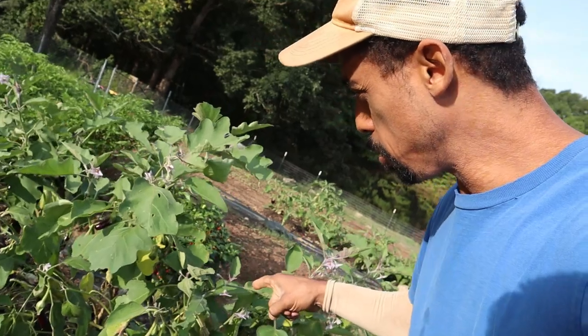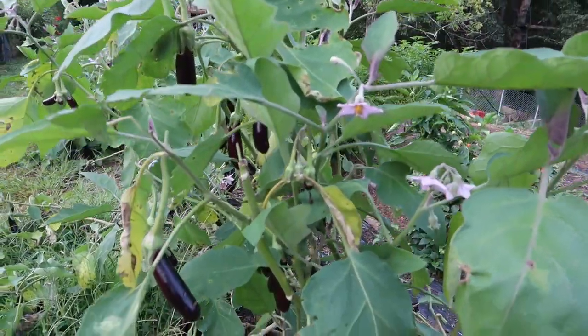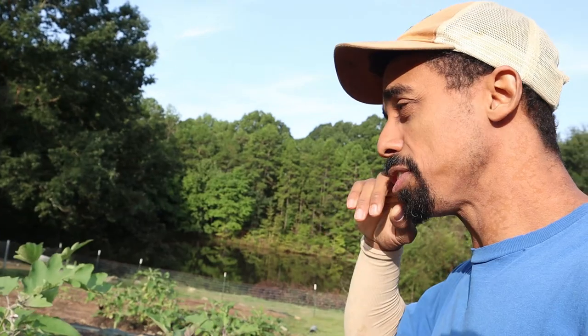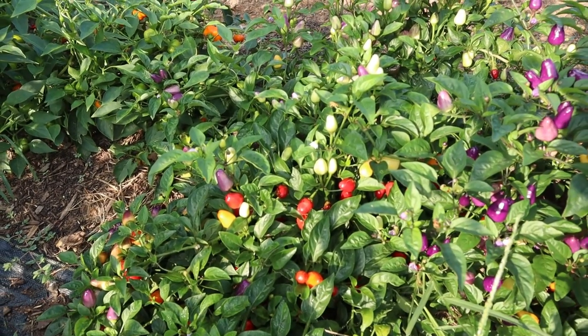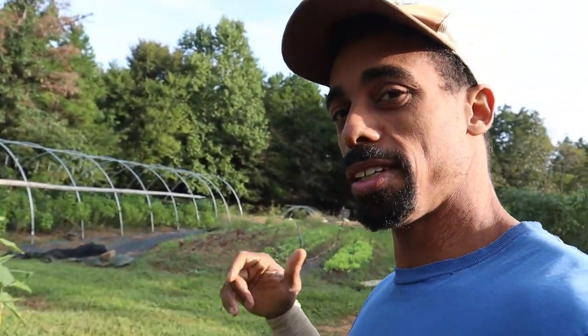We have eggplant going strong right now, producing a lot of fruit, and it should continue until we get cooler temperatures and our first frost. We also have small peppers like the Japanese Murasaki pepper and the Chinese five-color peppers still doing well. I've heard that peppers are perennial and if you can get them through the winter they'll produce even more the following year. Some things like tomatoes, though, it's just time to start ripping them out.